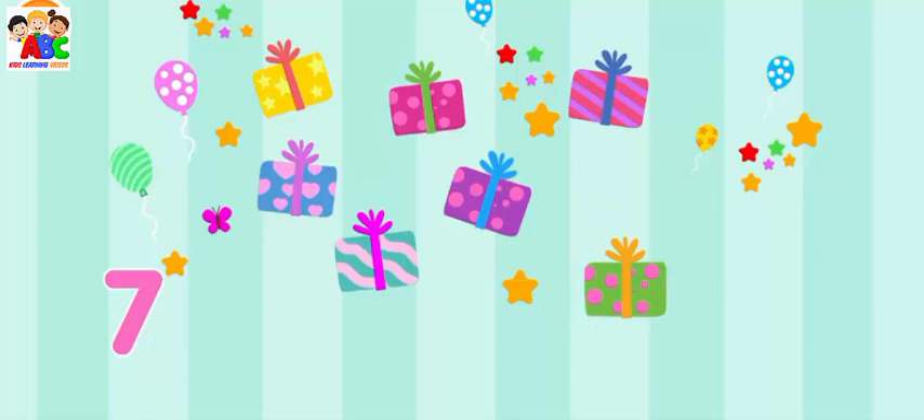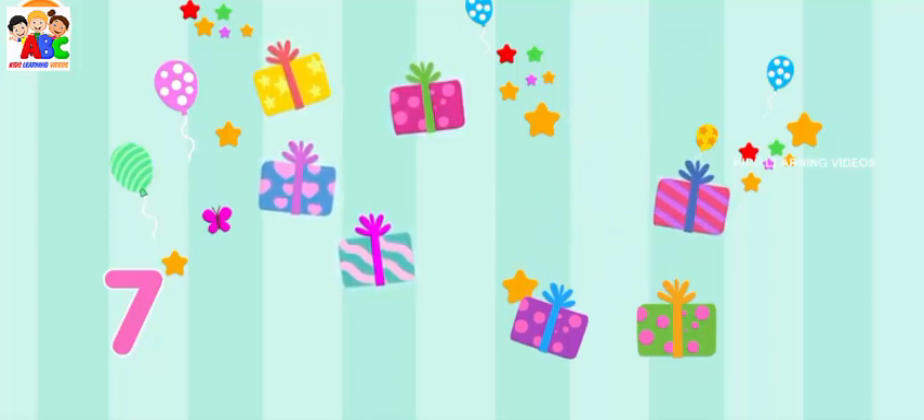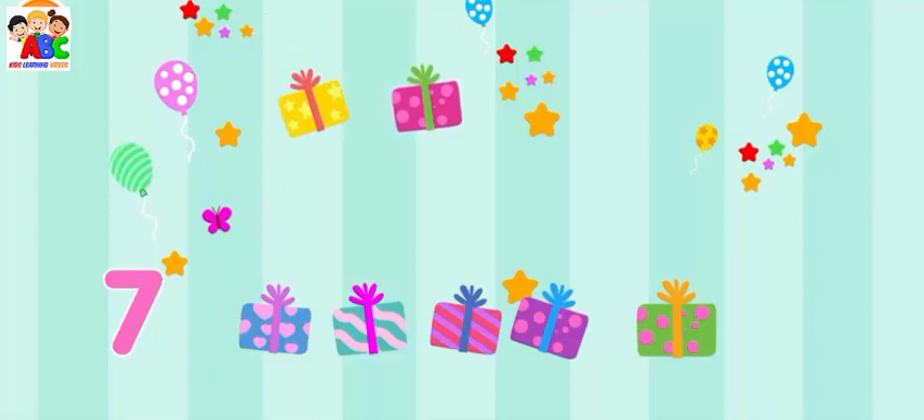Collect seven presents. One, two, three, four, five, six, seven.